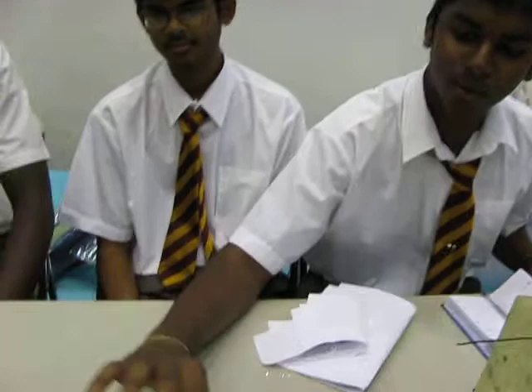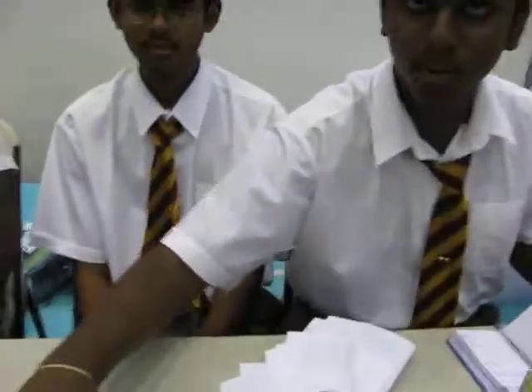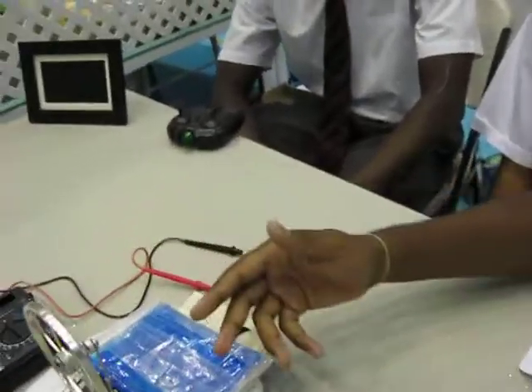Alright, this is a Stirling engine. It works on temperature difference — cooler and hot. What happens is that the two temperatures force each other to push a piston and it spins.